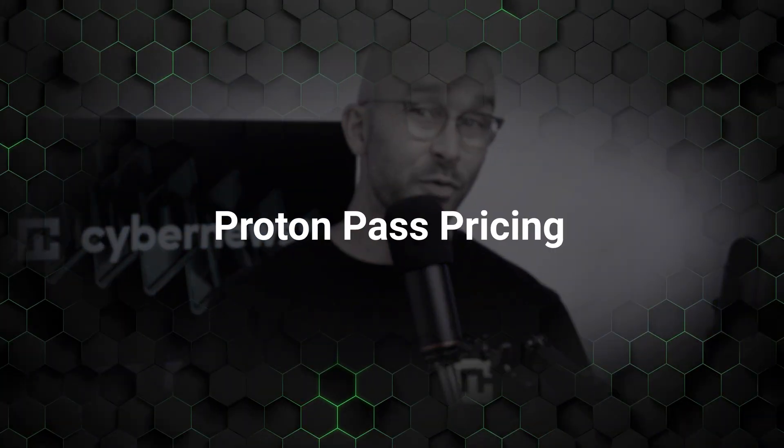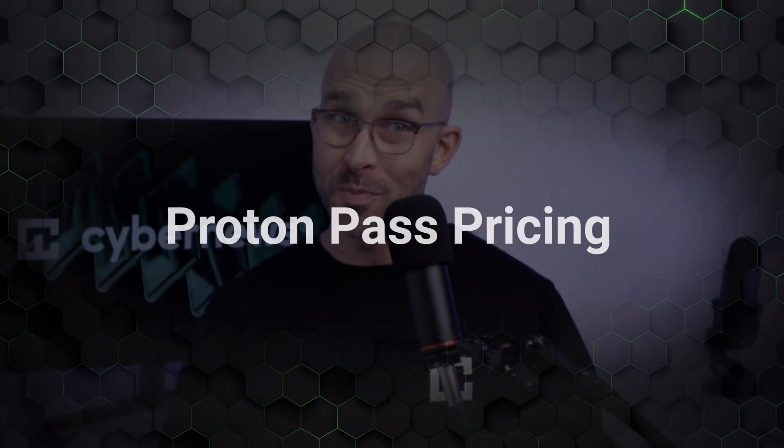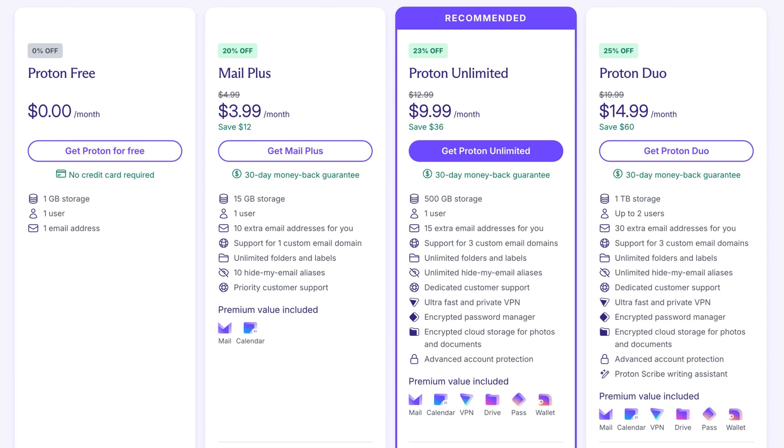Unlike competitors such as LastPass, Proton Pass has never experienced a security breach. And even though it's a new player on the password manager market, it already edges out popular providers like Bitwarden with useful features like email aliases — which is no small feat for the new kid on the block. Pricing-wise, there is a free plan available, but that only gets you basic password storage. The paid plans unlock access to more vaults, sharing options, and those helpful email aliases.